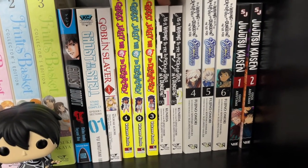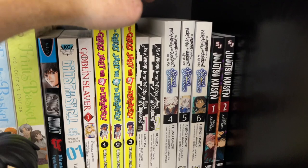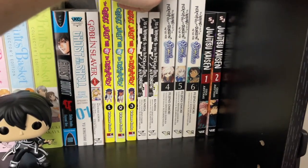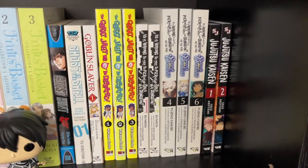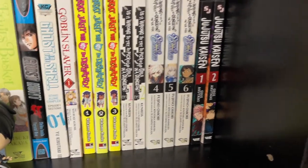Is It Wrong to Try to Pick Up Girls in a Dungeon? I think this is a really, really fun fantasy dungeon story. I feel like it feels very video game-y in how the story is set up, how the leveling up of characters works, and all that kind of stuff. And we've got some light novels for that as well.